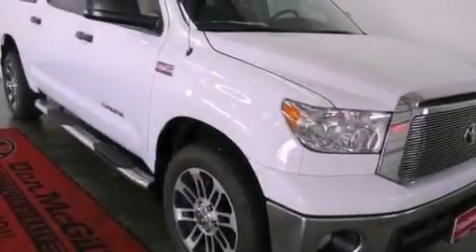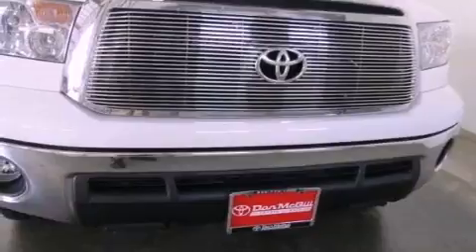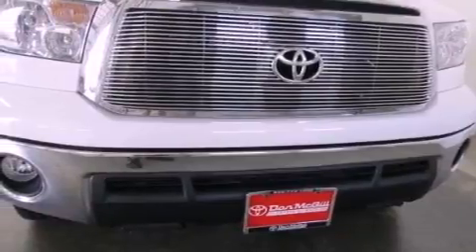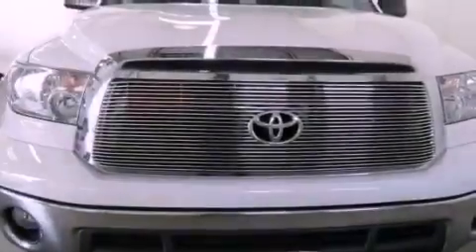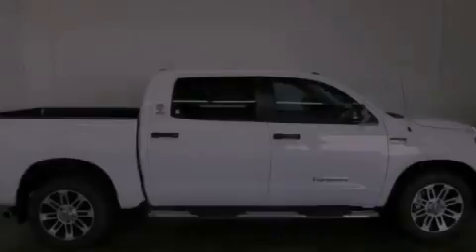A keyless entry system and the Homelink transceiver can be programmed to use the same frequency as your remote opening devices, such as the garage door, the entry gate, or even the living room lights, enabling you to control them right from the driver's seat.